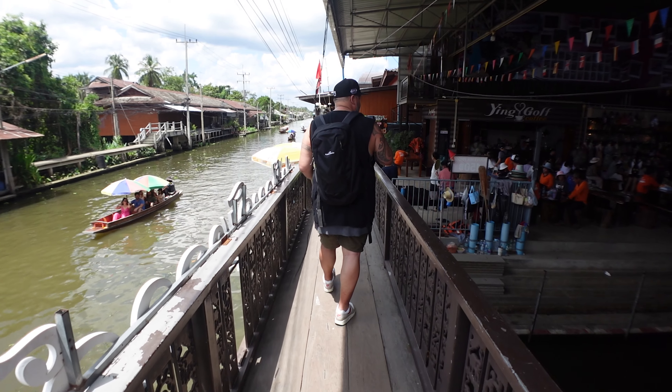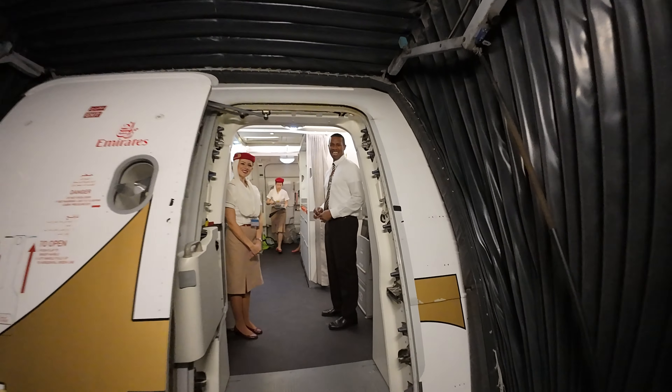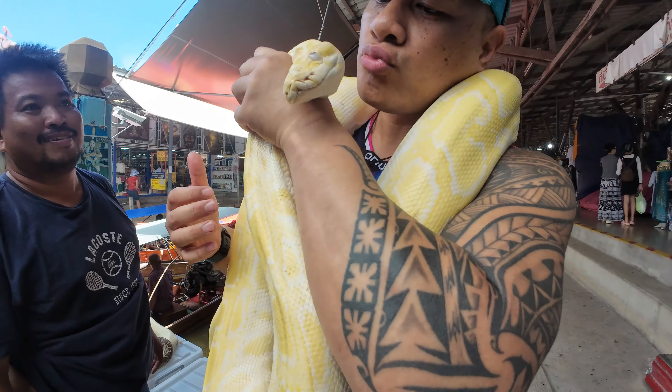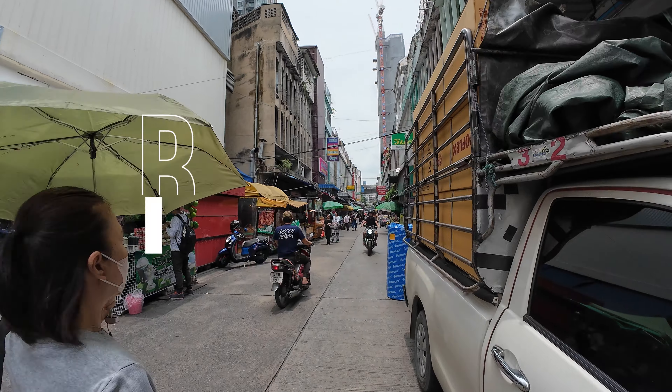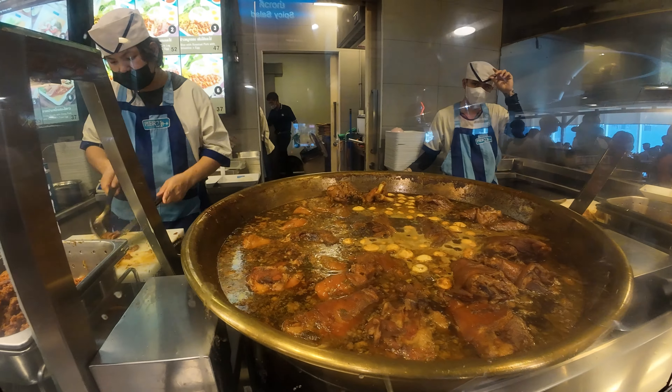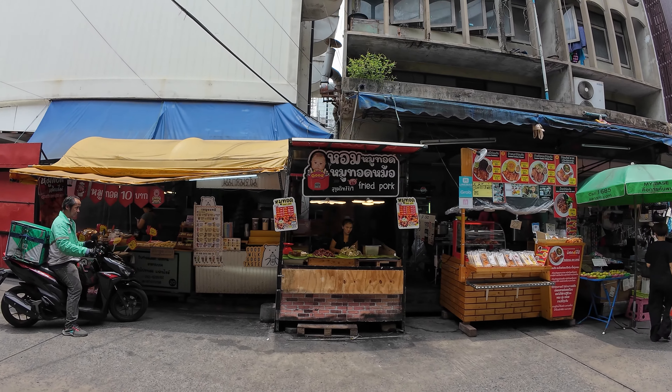I'm currently on a month-long journey through Southeast Asia with my best mate. We've now touched down in Hong Kong. We had a great time in Hong Kong and now we've arrived in the land of smiles, Thailand. We touched down in Bangkok a few days ago and this is a city known for its amazing food that you can find absolutely everywhere.